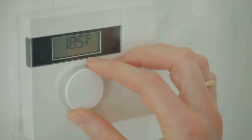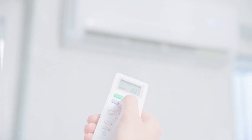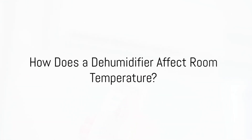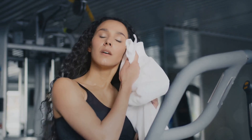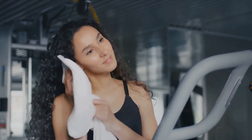Now that we know what a dehumidifier is, let's move on to how it affects room temperature. So, how does a dehumidifier affect room temperature? While a dehumidifier doesn't directly cool a room, it can indeed make the room feel cooler.